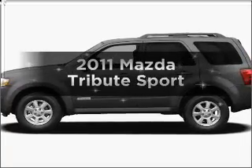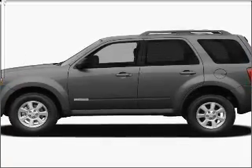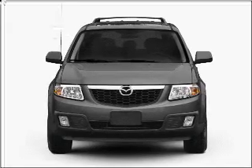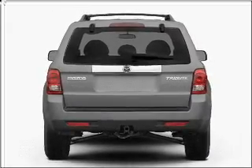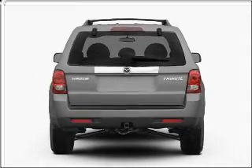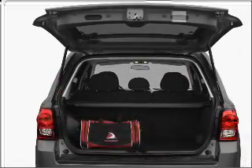Imagine yourself in this 2011 Mazda Tribute. If you're looking for a first-rate auto, this one could be yours today. With an efficient four-cylinder engine connected to a smooth-shifting six-speed automatic transmission, premium wheels lend a distinctive appearance.